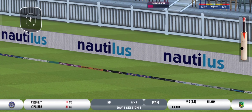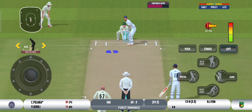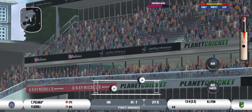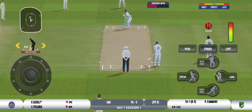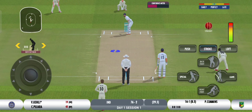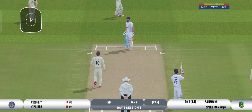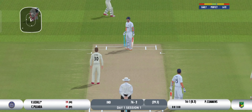Timing! That's high. Short one, and the batter sways away.